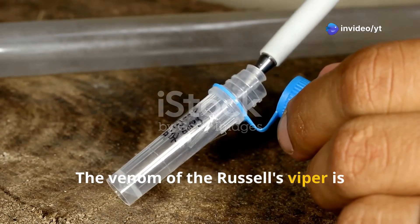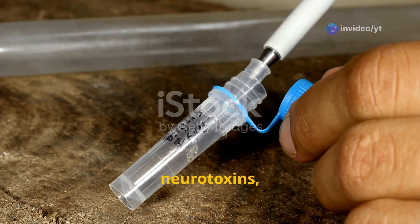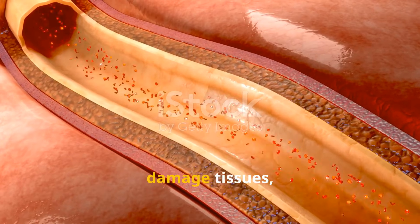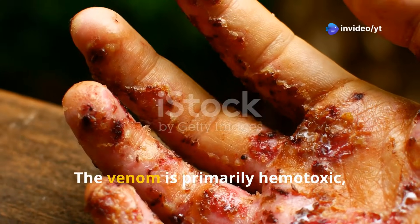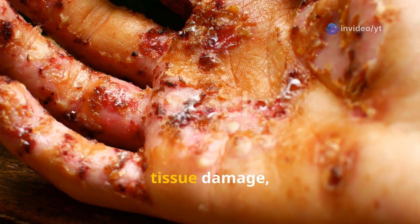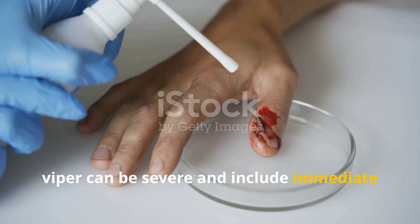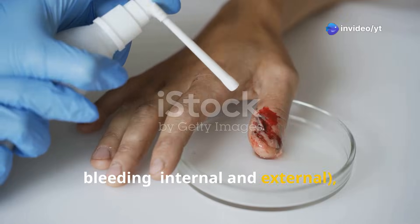The venom of the Russell's Viper is highly potent, composed of a mix of proteolytic enzymes, neurotoxins and hemotoxins. These components work together to disrupt blood clotting, damage tissues and attack the circulatory system. The venom is primarily hemotoxic, causing widespread bleeding, tissue damage and organ failure. The symptoms of a bite can be severe and include immediate pain and swelling at the site of the bite, as well as bleeding — both internal and external.